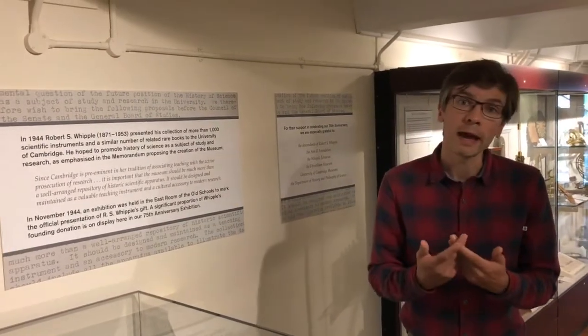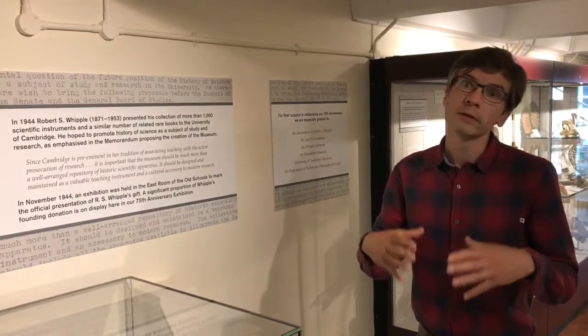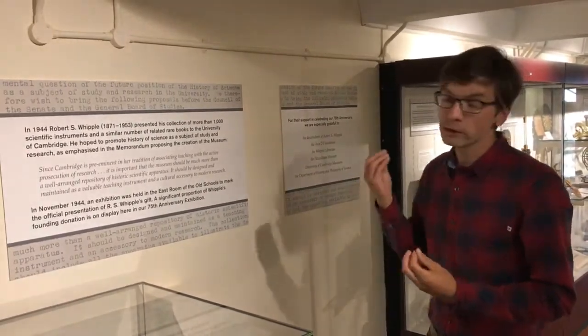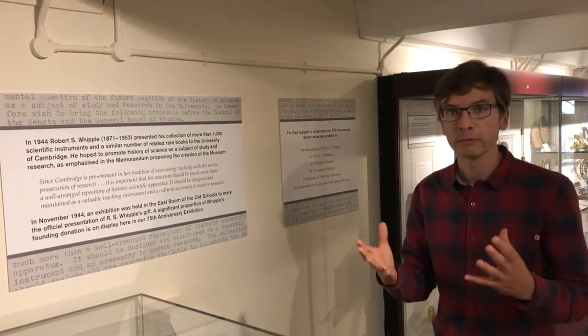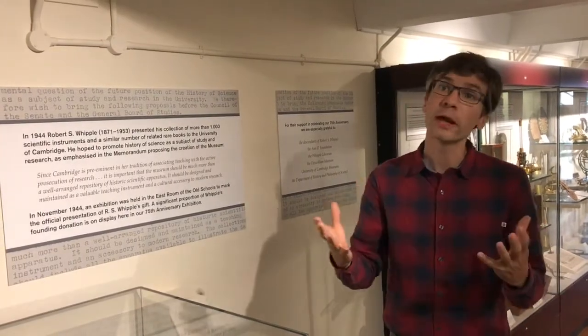We like to highlight that quote in particular because the museum is now situated inside the Department of History and Philosophy of Science, and indeed that department grew around the museum. The museum came first, but that founding desire Whipple had — that the museum form the nexus of a centre for teaching and research — has been realised by the establishment of the department, which was founded in the 1960s and has now grown to be one of the leading departments of History and Philosophy of Science in the world.